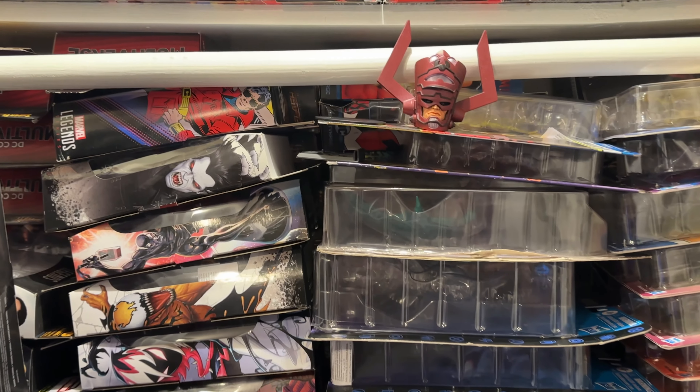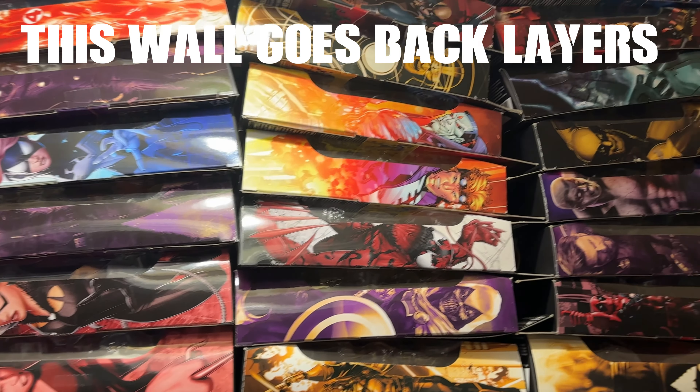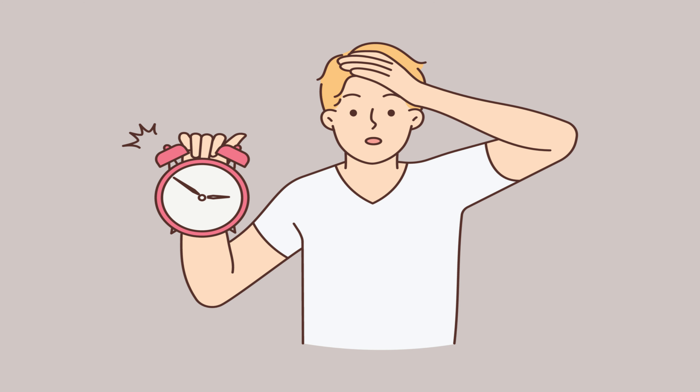In the beginning, I thought I was doing good by keeping my boxes. I keep all my boxes, keep the build-a-figure pieces I don't use in the box, and keep the accessories that go with that figure in that box. I thought, 'This is perfect — if I ever need anything, I know the box it came from.' The problem kicked in once I started having rows of boxes in front of rows of boxes in front of rows of boxes.